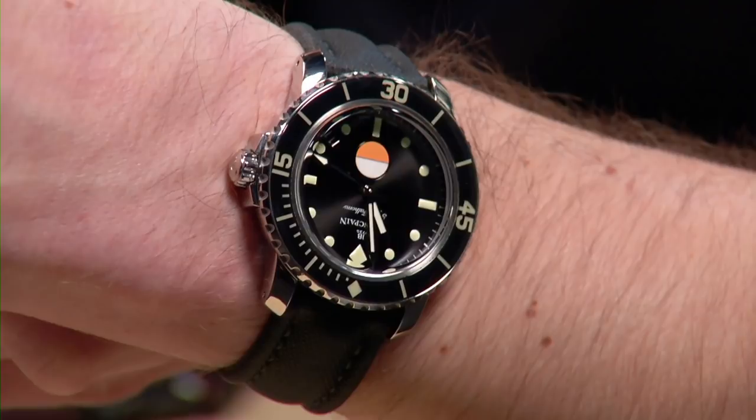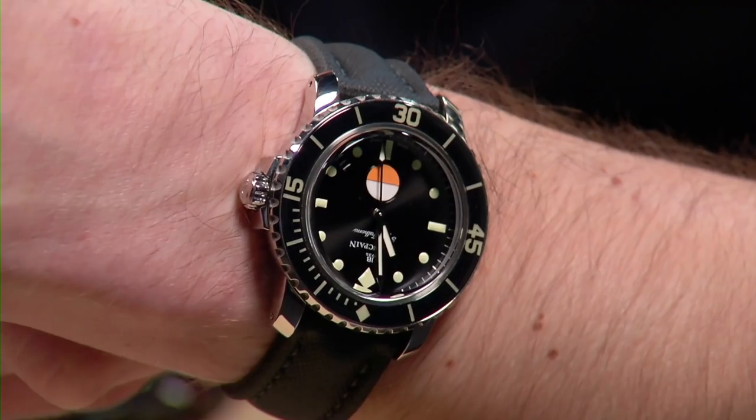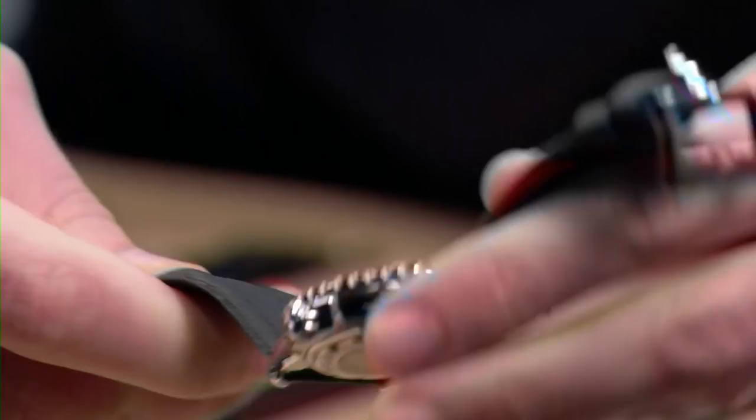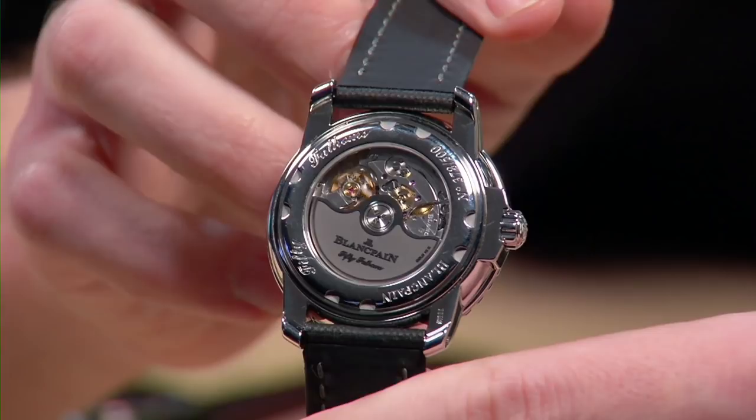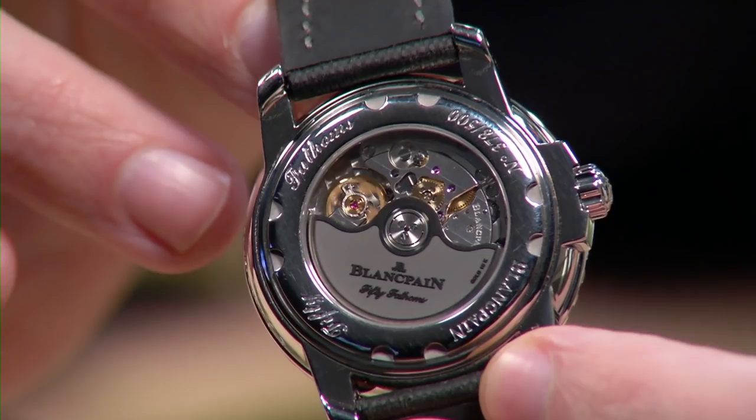Very wearable on a 16-centimeter circumference wrist — a beautifully sized watch if you can't stomach the 45 or 43-millimeter 50 Fathoms. 500 pieces in stainless steel. It has something the vintage watch never had: a display case back over a movement truly worthy of it — caliber 1151, four-day power reserve, free-sprung balance, silicon hairspring, and a gorgeous dark palladium-coated 18-karat gold winding mass. A beautiful piece that warrants a loupe, and as you can see it's just as nicely made on the dial side.